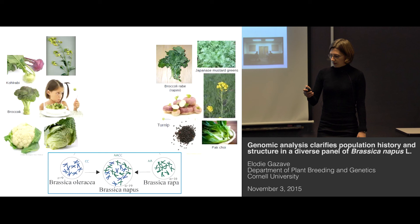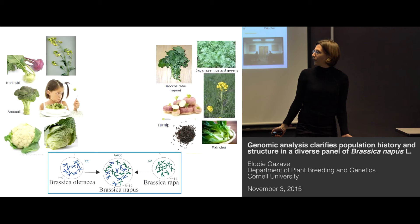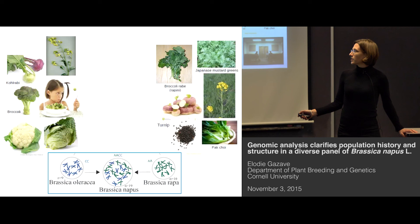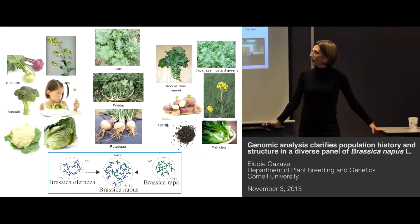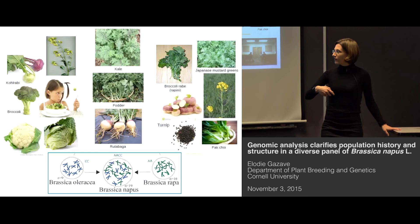Brassica oleracea is the crop that produces broccoli, Brussels sprouts, and cauliflower — it's very diverse morphologically. As is Brassica rapa, which gives us pak choi, Japanese mustard greens, some oils, and turnips. And of course Brassica napus also has this tremendous morphological diversity. For this reason, Brassicas have been called the dogs of the plant world, in recognition of their very large morphological diversity.